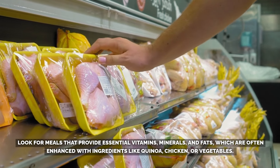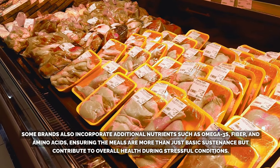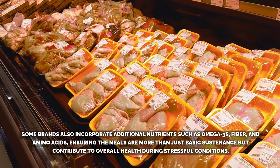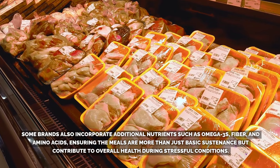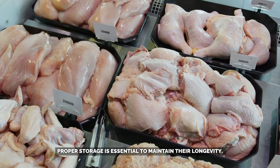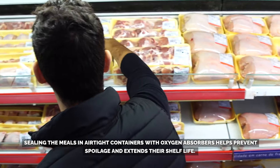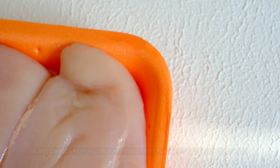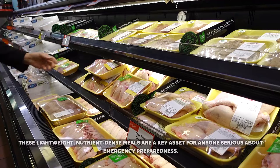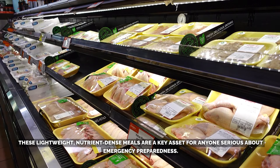Look for meals enhanced with ingredients like quinoa, chicken, or vegetables. Some brands also incorporate additional nutrients such as omega-3s, fiber, and amino acids, ensuring the meals are more than just basic sustenance but contribute to overall health during stressful conditions. Proper storage is essential to maintain their longevity. Sealing the meals in airtight containers with oxygen absorbers helps prevent spoilage and extends shelf life. Additionally, keeping them in a cool, dark place will maximize freshness. These lightweight, nutrient-dense meals are a key asset for anyone serious about emergency preparedness.